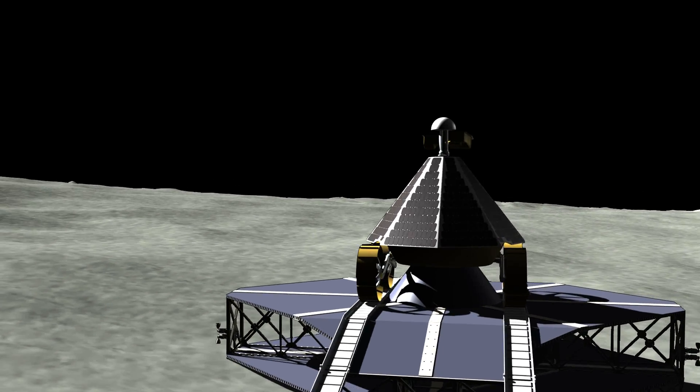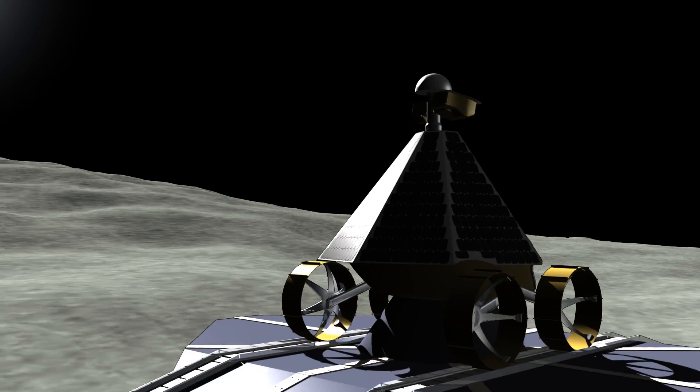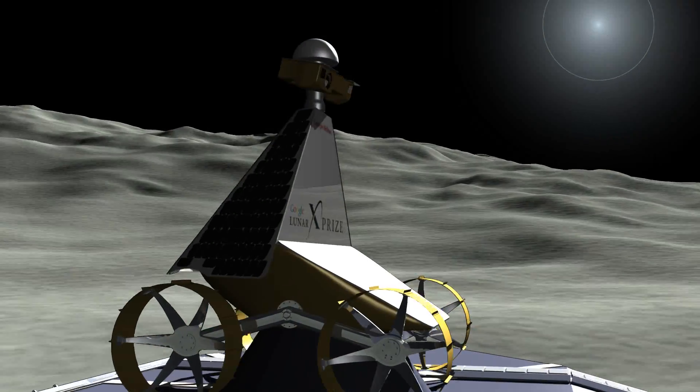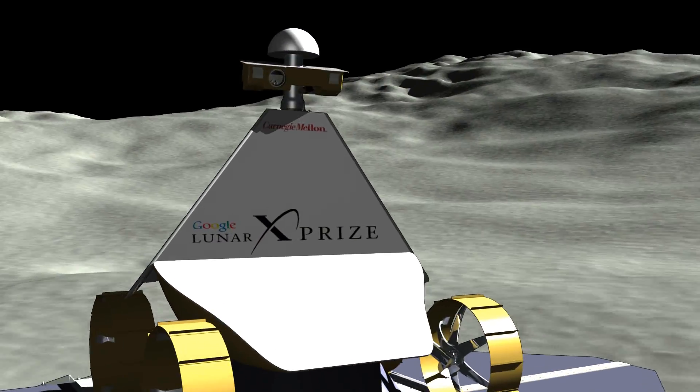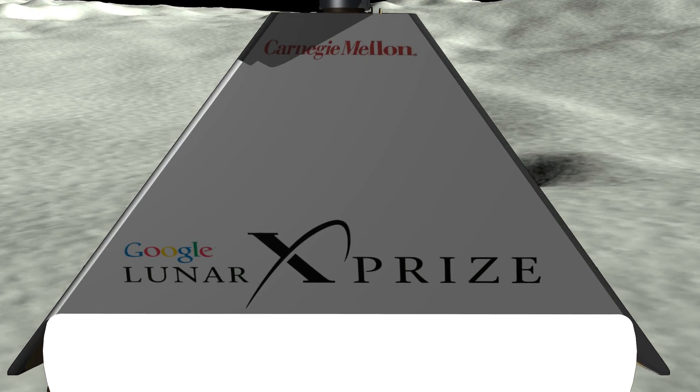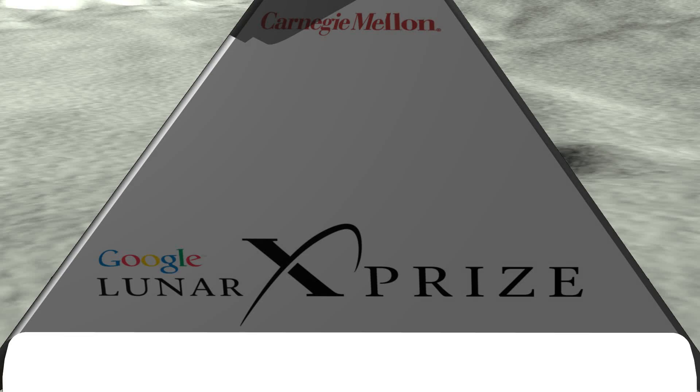The Tranquility Trek Expedition will land on the moon in late 2012 in time for 12 days of non-stop exploration. Then the sun will set and the rover will sleep through the two-week lunar night. Leading companies will sponsor the expedition and get VIP access for their customers.